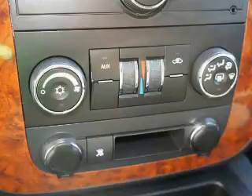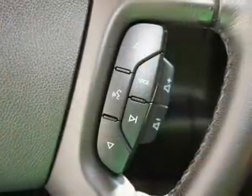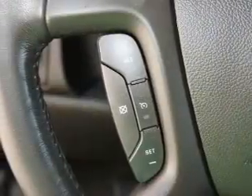Premium wheels lend a distinctive appearance. The anti-lock braking system will keep you safe on the road. He's always hot and she's always cold — solve this problem while driving with dual temperature controls.